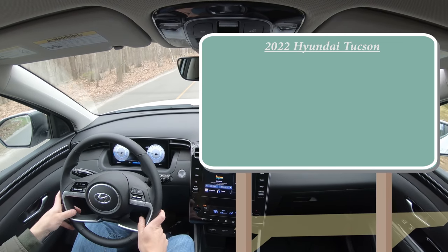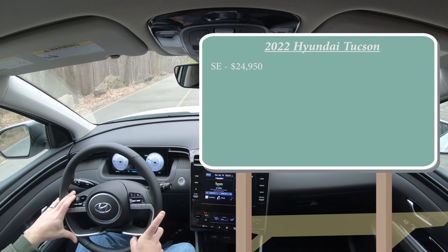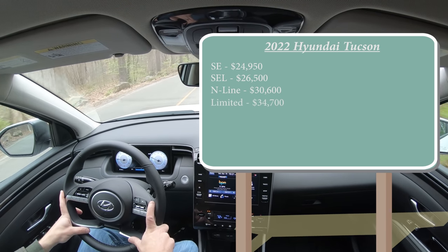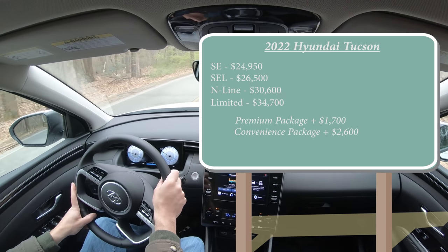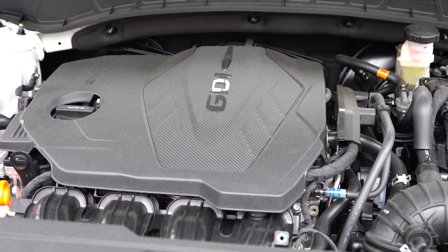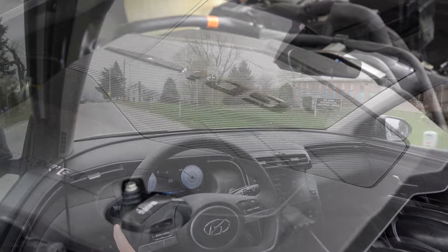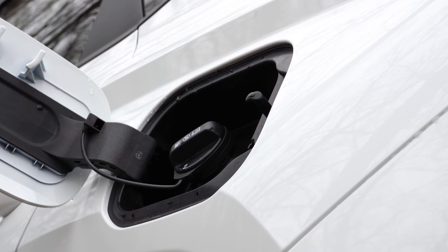Let's start with pricing. There are several trim levels for the 2022 Tucson: the SE starting at $24,950; the SEL — which is the one we have today — starting at $26,500; the N-Line for $30,600; and the Limited starting at $34,700. We also have a premium package and convenience package on our SEL today. Regardless of trim, the powertrain is the same: a 2.5-liter direct-injected inline four-cylinder making 187 horsepower at 6,100 RPM and 178 lb-ft of torque at 4,000 RPM, sent through an eight-speed automatic to front or all wheels. Our AWD model gets 24 city / 29 highway MPG on regular unleaded.